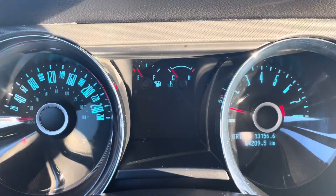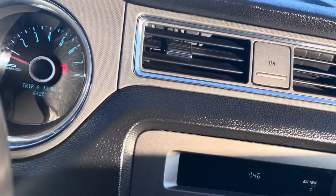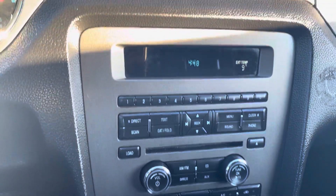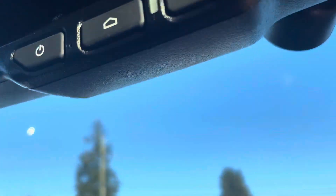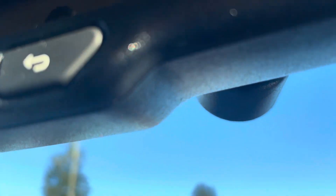Super low kilometers — 64,209 kilometers for a 2014, that's amazing. You've got AM/FM satellite radio, CD player, and all of your temperature controls — everything you could need. It's also got an aftermarket forward-facing camera right here — I should have shown that from the windshield, but it's a great feature.